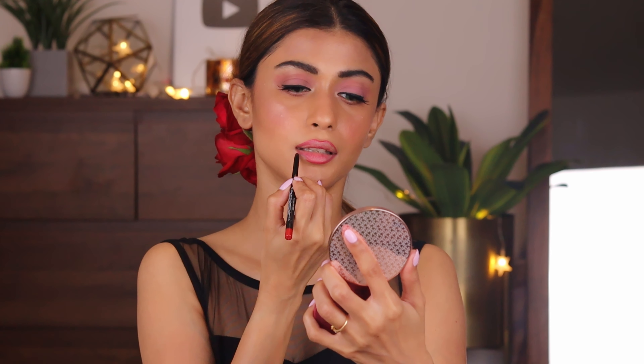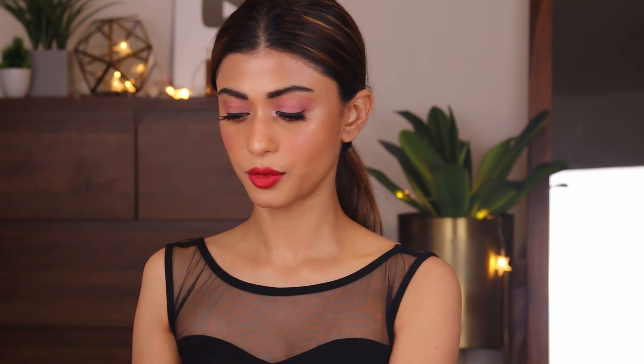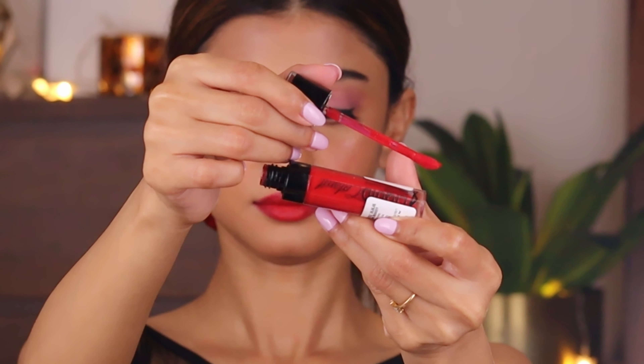Taking the Auric High Define Lip Liner in the shade Mystic Red, I'm going to line my lips. I'm confused whether I should use the MAC Ruby Woo or the Wet n Wild Liquid Catsuit — I think I should apply both. Just because I'm applying both doesn't mean you have to — you can use either, or any red lipstick of your choice. I'm going to apply the MAC Ruby Woo first — look how beautiful the color is. Now I'm going to use the Wet n Wild Catsuit Liquid Lipstick, which is a matte lipstick in the shade Missy and Fierce.